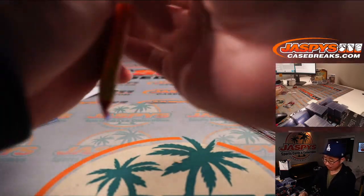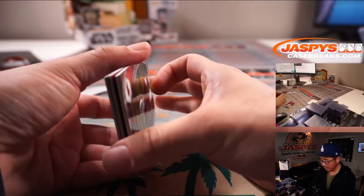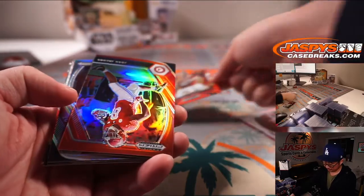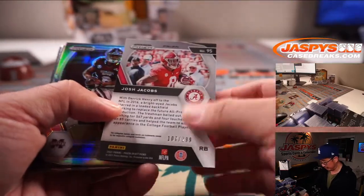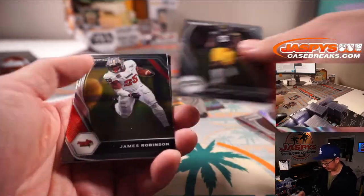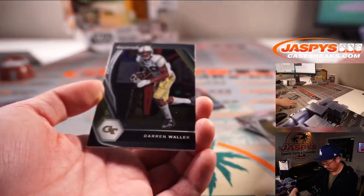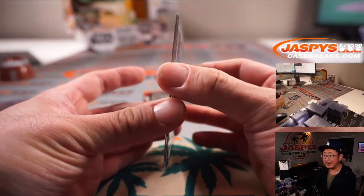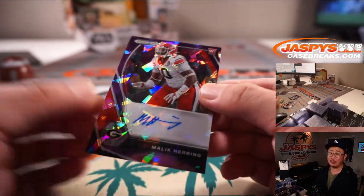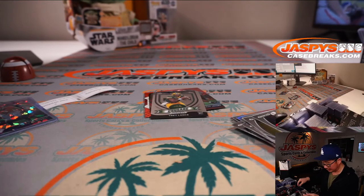And your last pack, Raymond — thank you. Let's see what we have. We got a Mac Jones All-American Red Wave, Josh Jacobs to 299, Trey Lance Crusade. Alright, big finish — one more. Darren Waller, my guy. Big finish — we got Malik Herring, Purple Ice. I was hoping one of the quarterbacks, but it's all good.